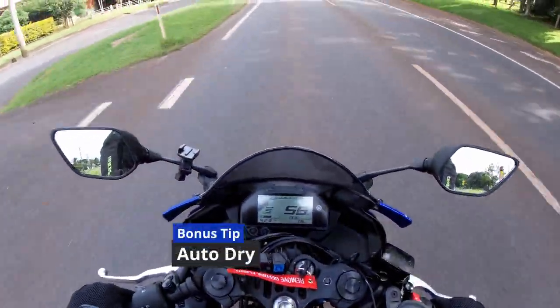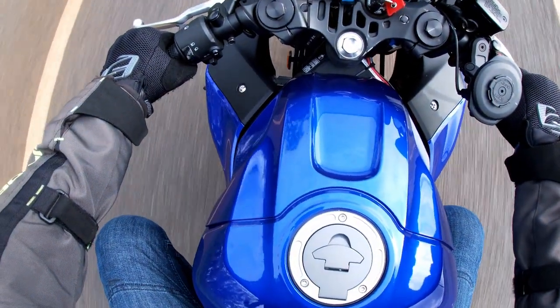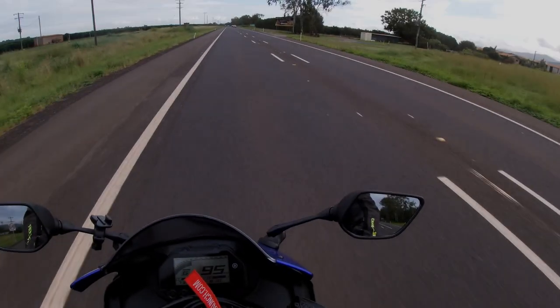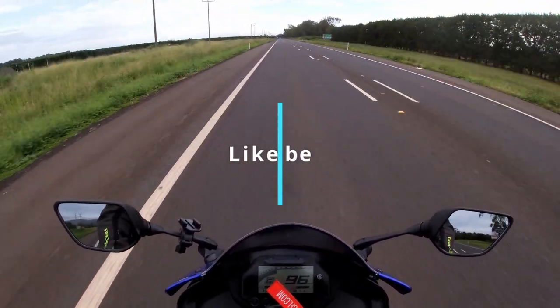Bonus tip: once you're out of the rainy area, you can dry off a fair bit. Chicken wing your arms and spread your legs and let that high-speed wind just blow-dry you. Don't take that tip out of context in any way. Thank you so much for watching — now put your phones down and get outside.